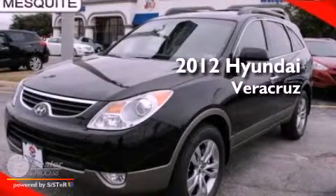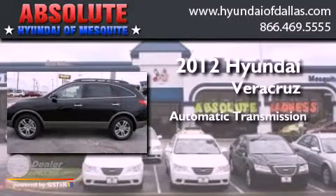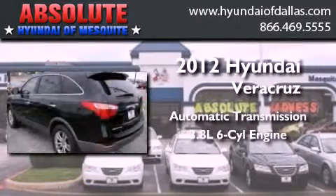This is a 2012 Hyundai Veracruz. This SUV has an automatic transmission and a 3.8 liter V6.